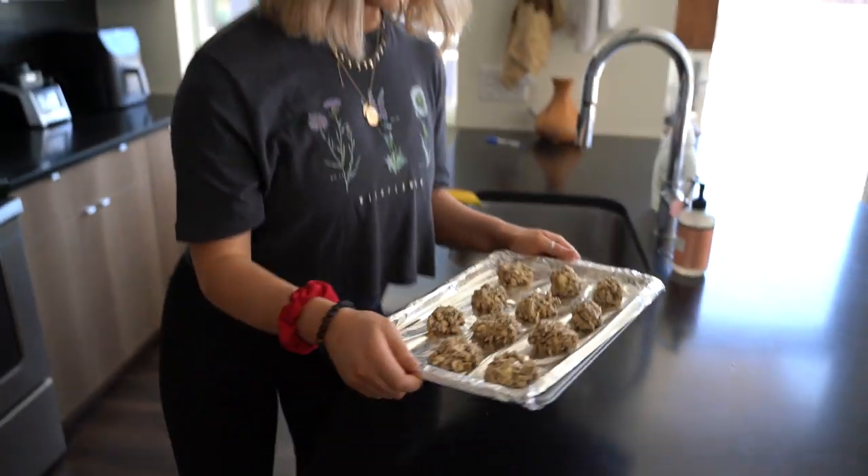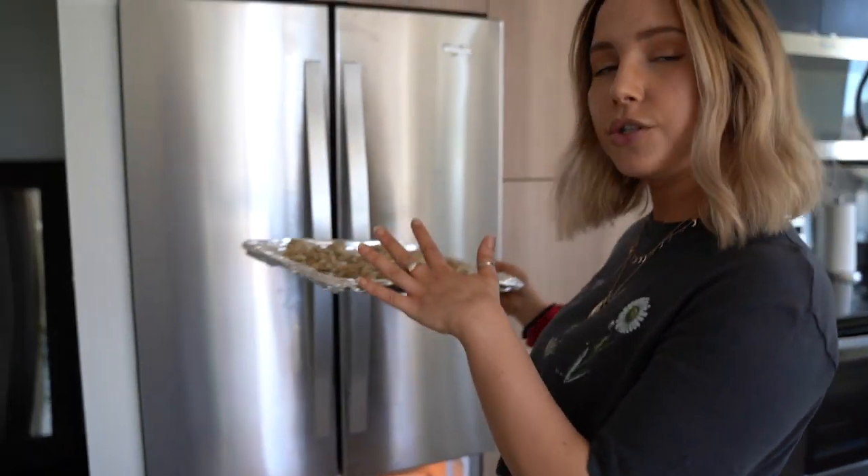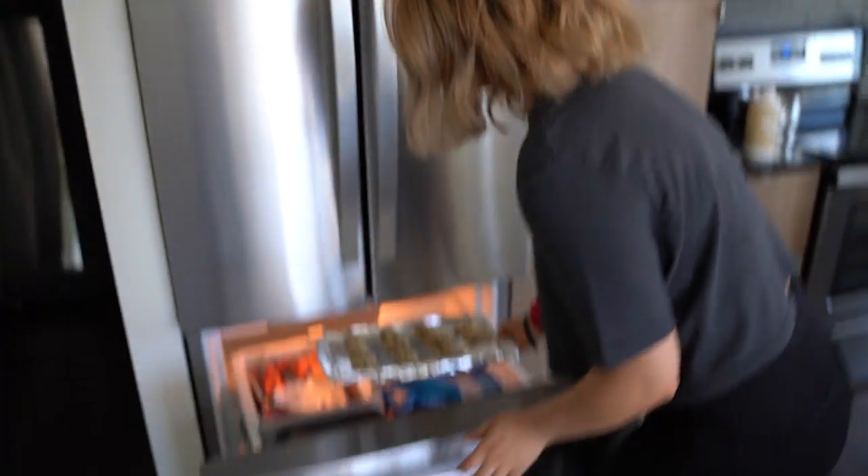These are done. We actually ended up using one more banana to get a better consistency. Now we're going to put them in the freezer for about 30 minutes to an hour. You can put them in the fridge overnight too, just to harden.